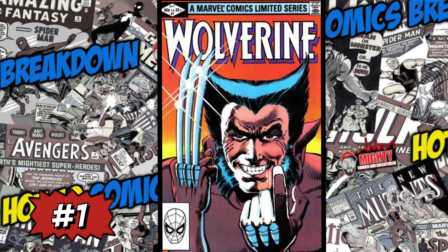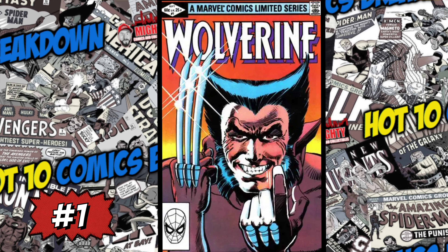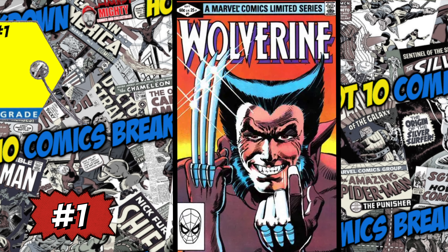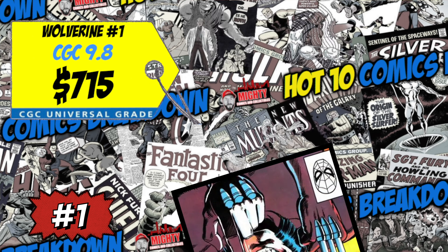Making its way to the top spot this week is Wolverine number one, the classic cover by Frank Miller — also the first solo title featuring Wolverine, albeit a limited series. A CGC 9.8 just sold last week for 715 bucks, up only one percent over the average. I love this book, but I'm not spending anywhere near that for a 9.8. It is a staple in any comic book collection — something everyone should own — but buy it in lower grade. I think you can get a 9.0 or 9.2 for around 200 bucks, and that's where I'd put my money.